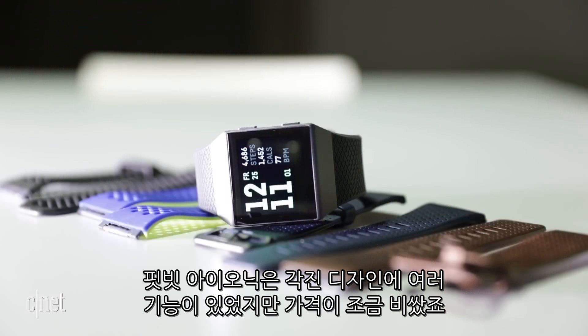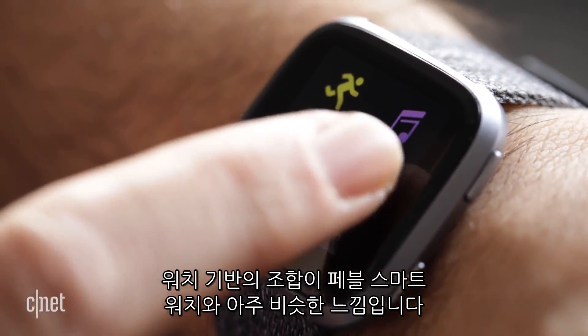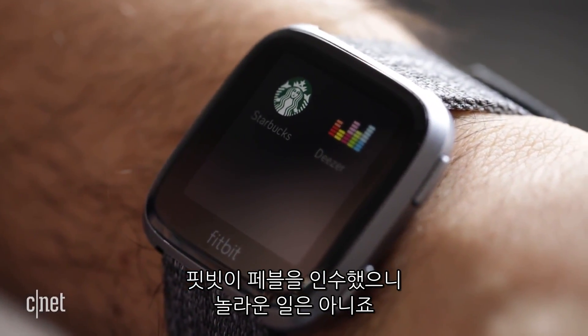The Ionic was expensive, angular, and full of features. The Versa runs the same apps as the Fitbit Ionic. Fitbit's growing app and watch face collection feels a lot like what the Pebble smartwatch used to have — not a surprise since Fitbit acquired Pebble.